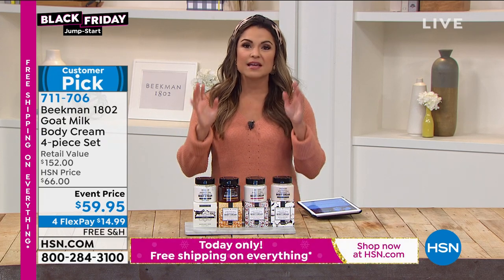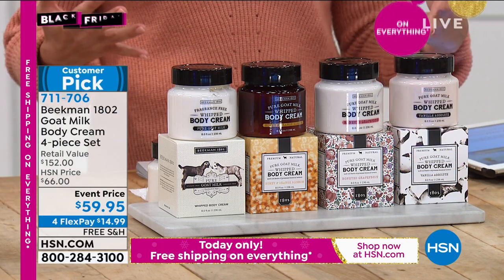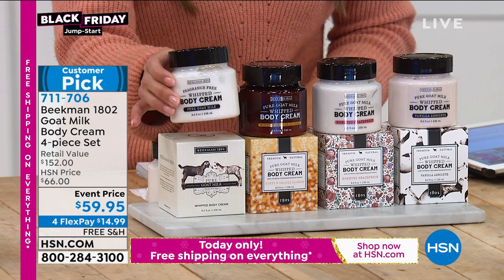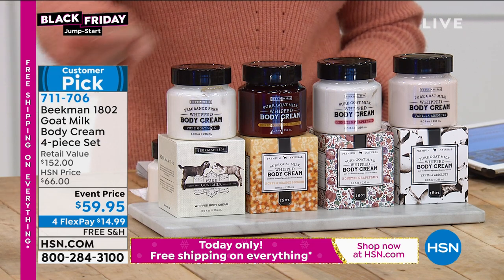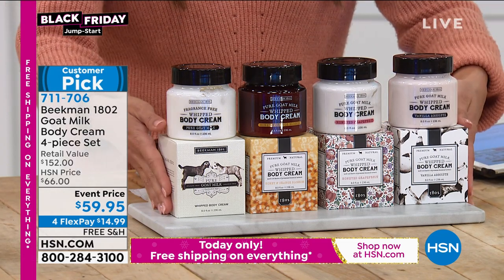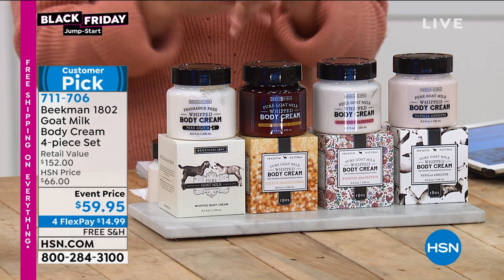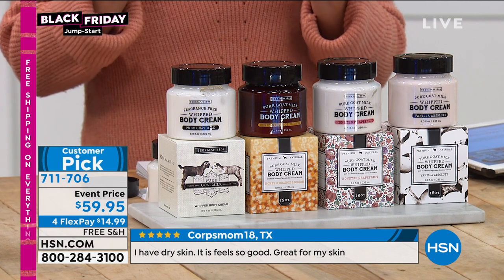From one bestseller to another — now we're talking about the goat milk whipped body creams. So decadent, your skin drinks them up; you never have that oily, greasy residue. Today you're getting all four of these — they are $38 each, full size, for $59.95. Instead of spending $38 on one, you're getting them for about $14 and change each. With free shipping, you get the pure (completely unscented), honey and orange blossom, honeyed grapefruit, and vanilla absolute. They won our customer choice beauty award for best body moisturizer, voted by you at home.